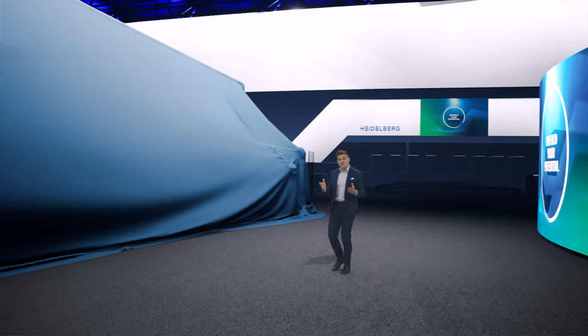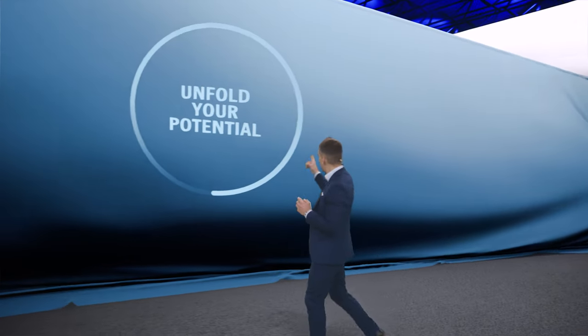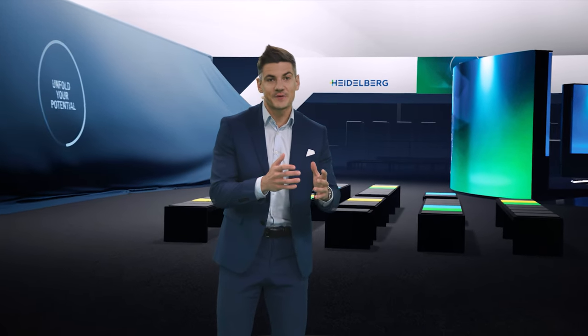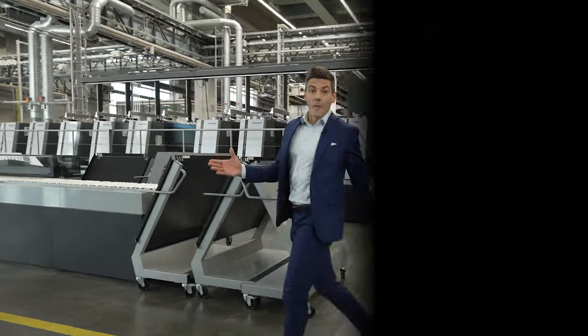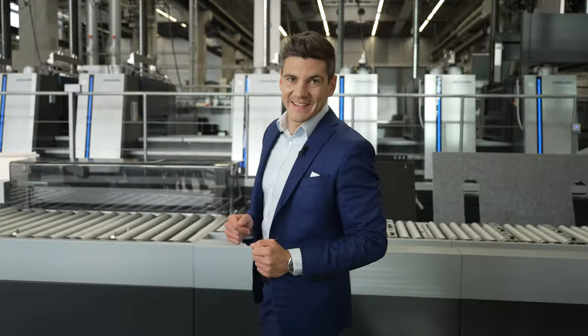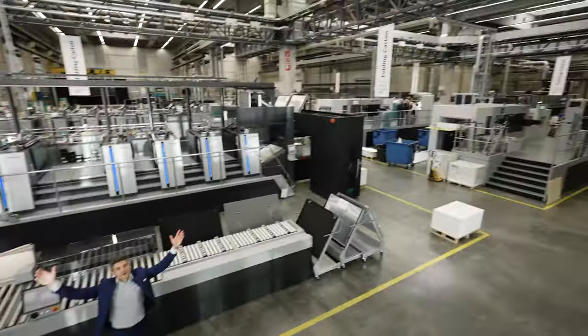We wouldn't be Heidelberg if we didn't show groundbreaking innovations at Drupa. We take our motto Unfold Your Potential seriously. That's why you'll find the hottest products for industrial commercial and packaging printing here in Düsseldorf. But Heidelberg is more than that — so if you're interested in our whole portfolio, you can always pop into our Print Media Center in Wiesloch-Waldorf. Between us, this is my second home, and it is surely the place on earth that best represents the innovative power of Heidelberg. But more on that in the next episodes.